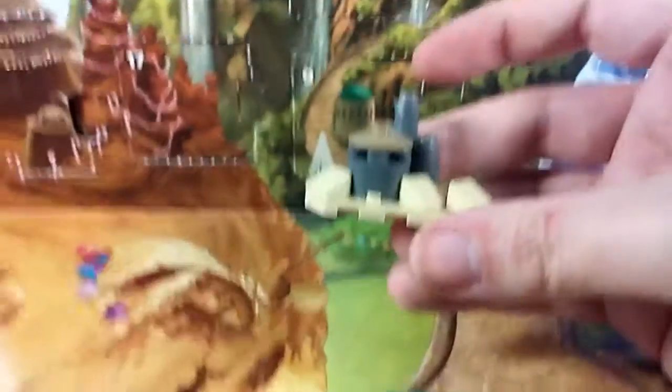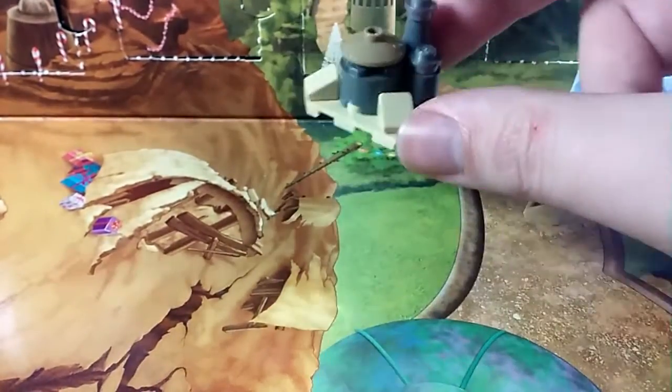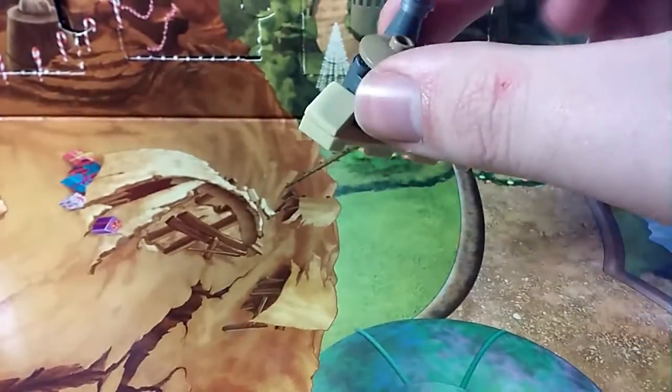So here's the set — is it Jabba's Palace or is it Theed? Someone told me this is Theed, but I want to say it's more like Jabba's Palace, because we've got Tatooine stuff and one of the figures is Return of the Jedi themed. So yeah, that's Day 18.